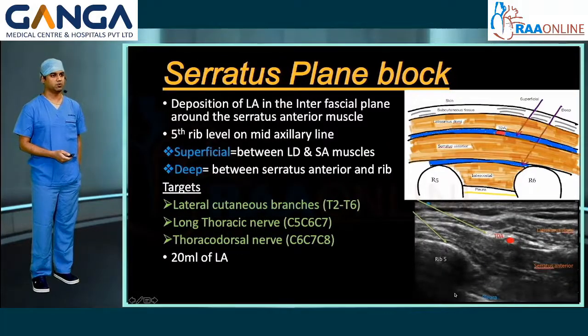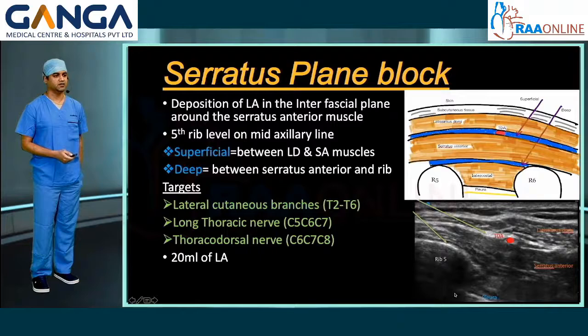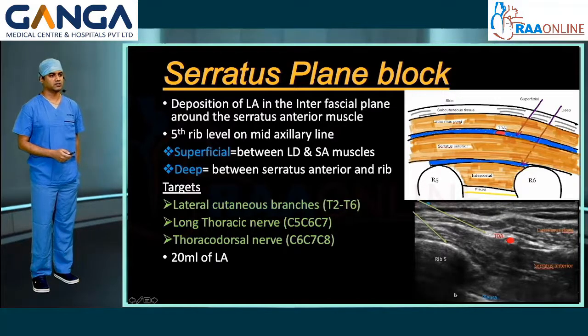The serratus plane block involves deposition of local anesthetic in the interfascial plane around the serratus anterior muscle at the level of the fifth rib in the mid-axillary or posterior axillary line. It involves two injections — either superficial, between the latissimus dorsi muscle and serratus anterior muscle, or deep, between the serratus anterior muscle and the rib. It targets the lateral cutaneous branches of T2 to T6, long thoracic nerve, and thoracodorsal nerve. 20 ml of local anesthetic will suffice.